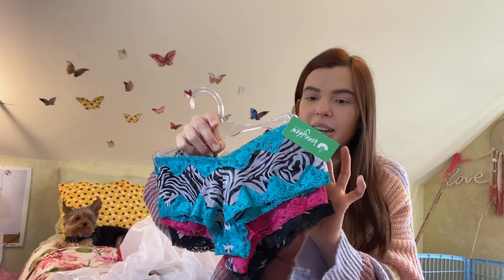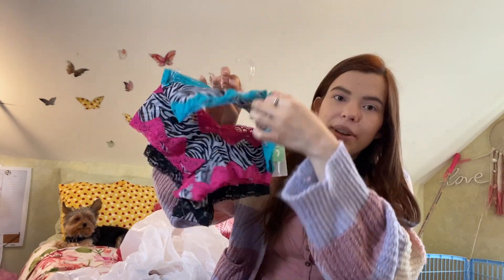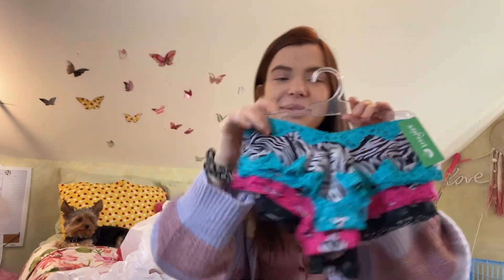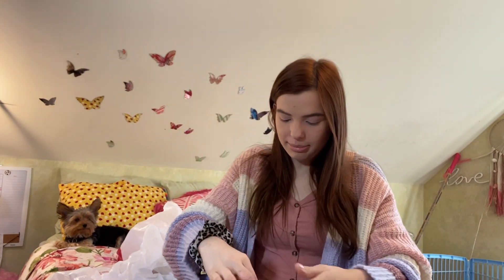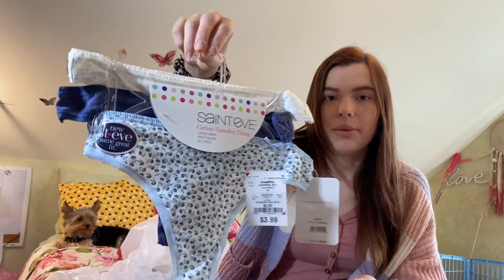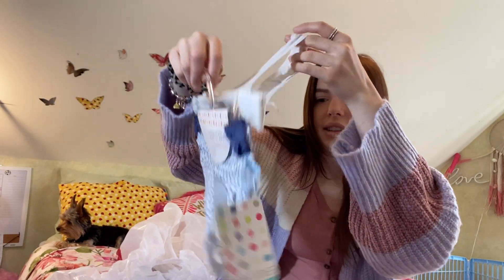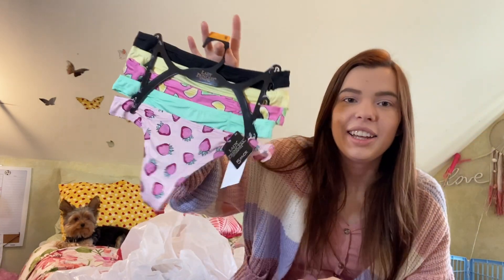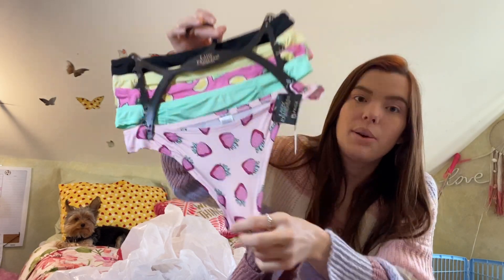I got some bras and underwear. First, this little set — it's zebra print with different colored trimming, so cute. Then I got these, mostly because they were so cheap, like $3.99 before my discount. They feel like basic thongs but they were practically nothing after the discount. Then I got these ones my boyfriend picked out — they're actually comfortable and soft with some fruit prints and plain colored thongs.